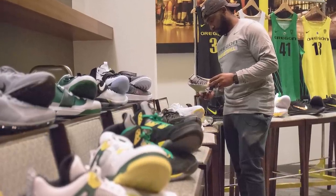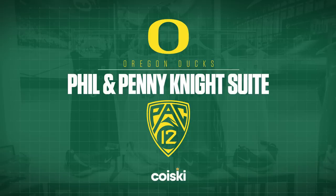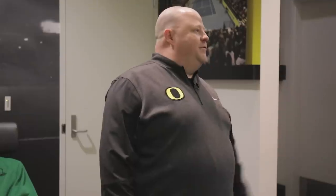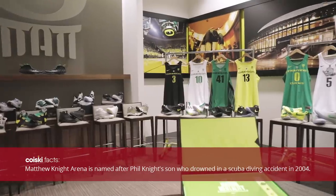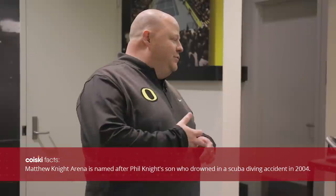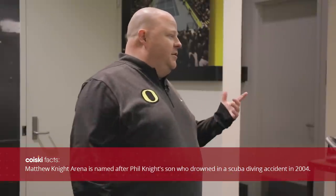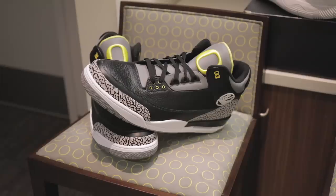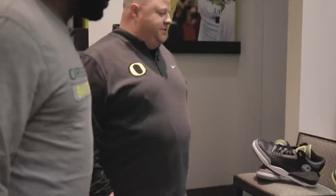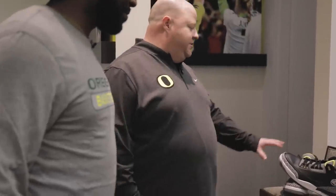Before dropping by the equipment room, I wanted to stop by Phil and Penny Knight's suite here at Matthew Knight Arena. This is also an area where we display all of our unique items — our uniforms, our travel gear, all of our shoes, a lot of the J's we've had. These are the Pit Crew J's — the only student section in the country with their own signature shoe.